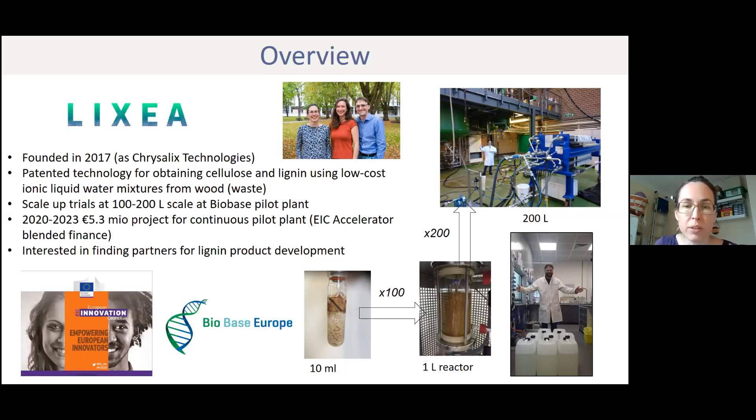Our initial experiments were at the 10 milliliter scale — that's where we do our screening experiments. We also have a one liter reactor in the lab. And in order to go a bit bigger, we went to the bio-based pilot plant. I'm actually standing in the bio-based pilot plant running our ionic liquid process at the 100 and 200 liter scale.